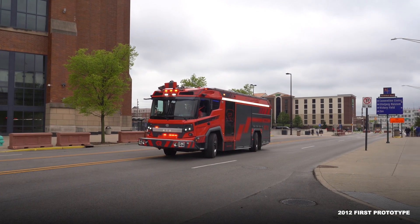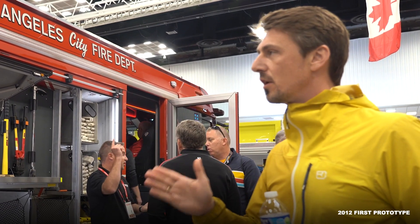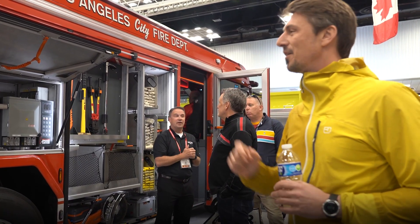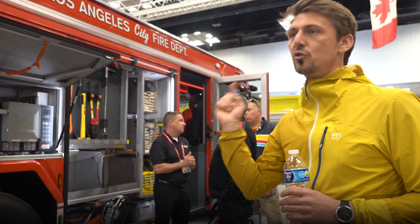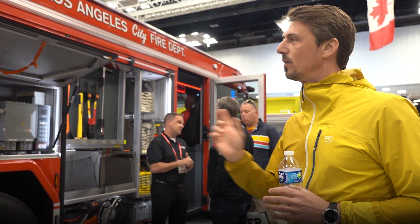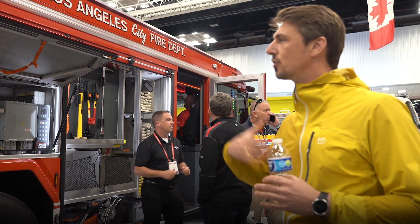The project started in 2012. We had the first prototype in 2016 and brought it to the United States in 2017. At that point, everybody told us this is nothing for the North American market. But the truck was touring all over the United States, and finally the feedback changed when people were able to run and operate the truck.